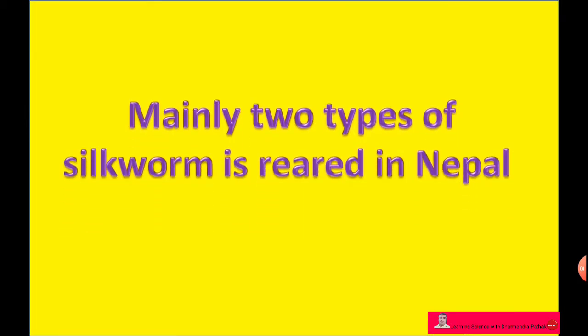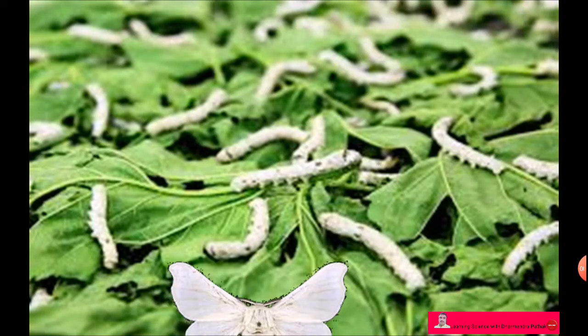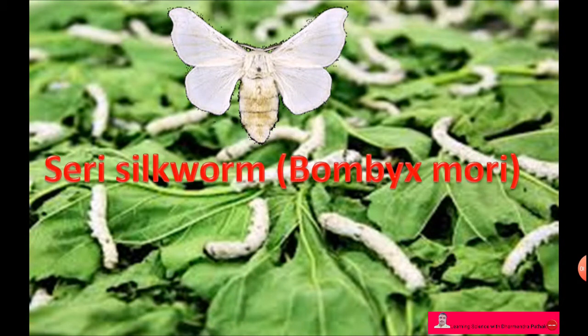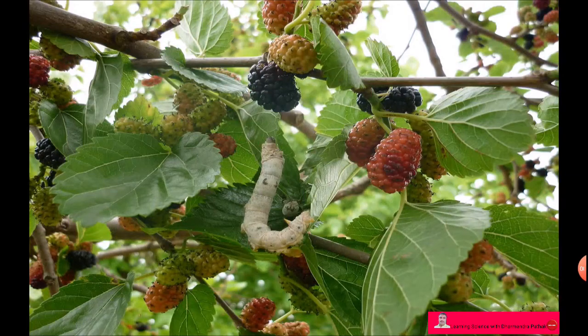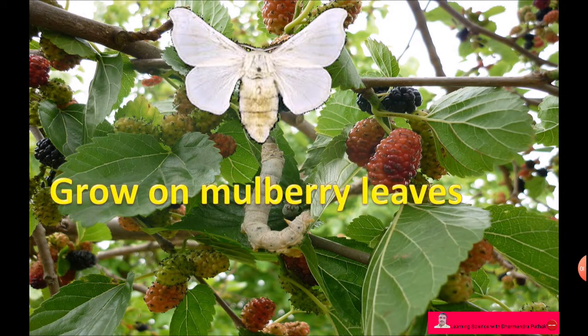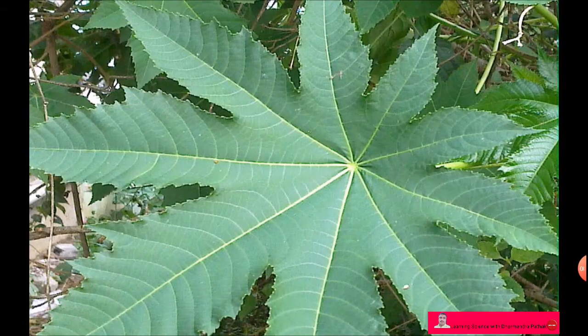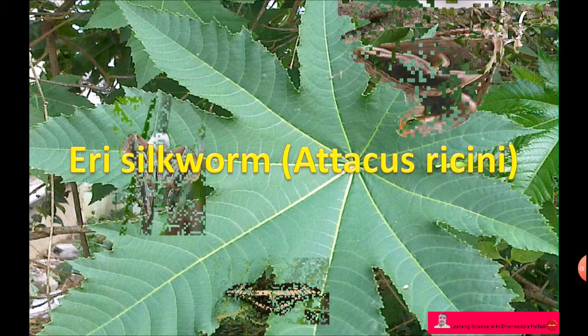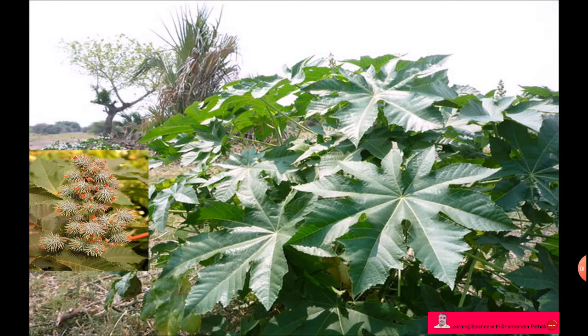Mainly two types of silkworm are reared in Nepal. The first is the mulberry silkworm, called Bombyx mori, which grows on mulberry leaves. The second is called Attacus ricini, which grows on castor leaves.